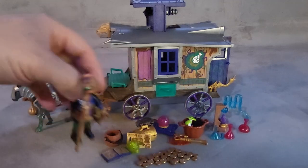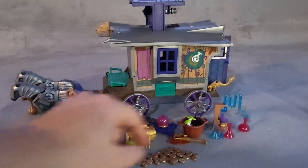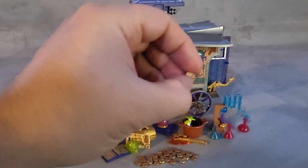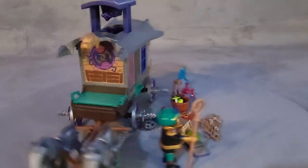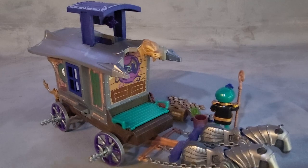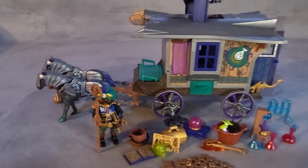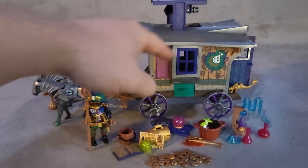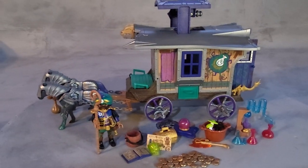He has a cool staff — look at this staff detail. He has all of these items, and the coins are different because they're very shiny, one of those really shiny gold coins. This chariot, this wagon, it's absolutely awesome.